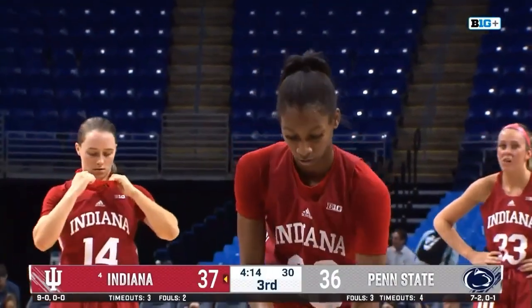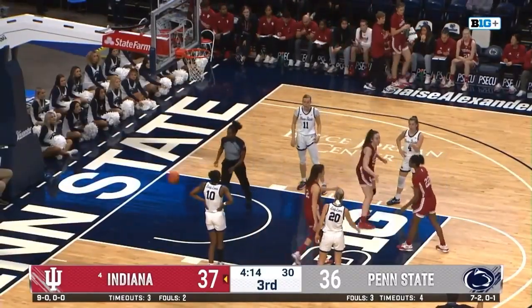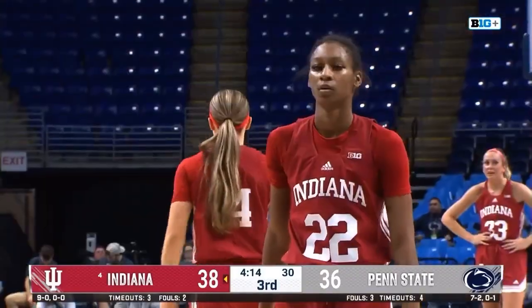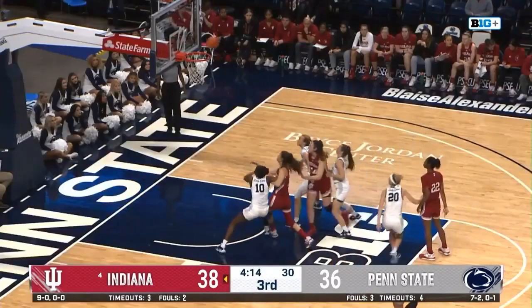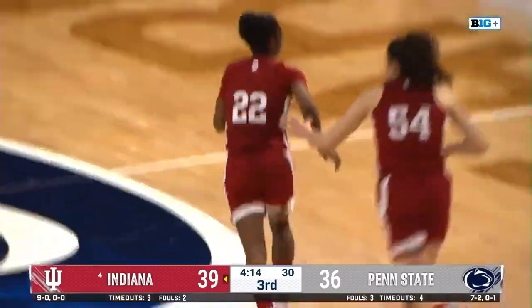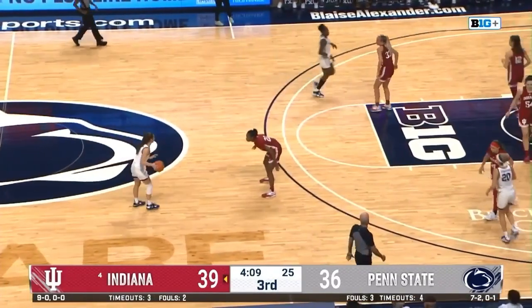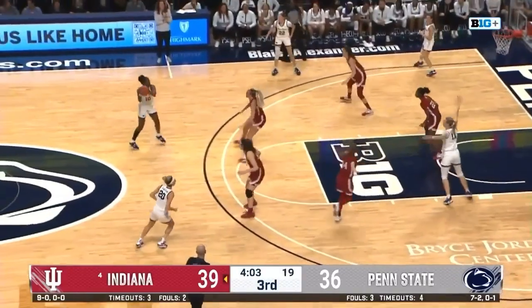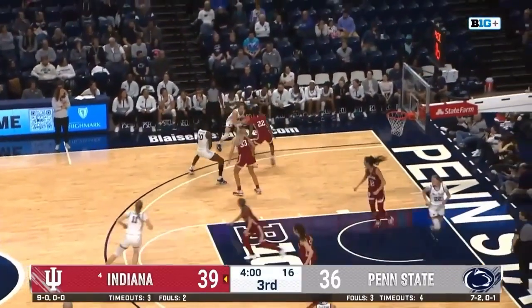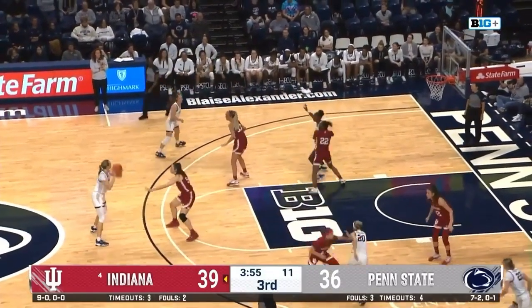Hoosiers have certainly cleaned it up offensively in half number two — no turnovers after 12 in the first half. Season high for them is 18. Working Chesky on the wing, she'll work her way down low and back up top. It's Anna Camden high above her head, surveys her options. Right side Campbell, back to Chesky — shot clock trickles down. Layup up at an awkward angle — hits off the side of the rim. Indiana has it back quickly.